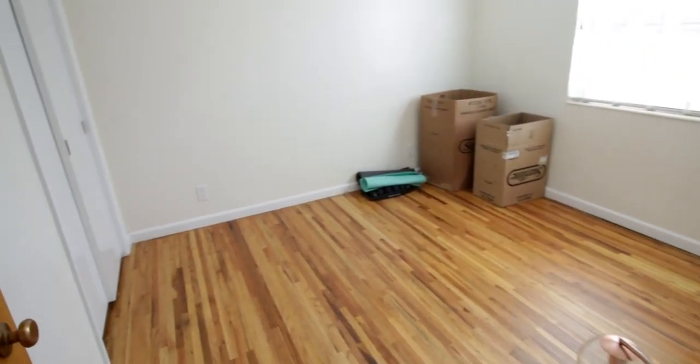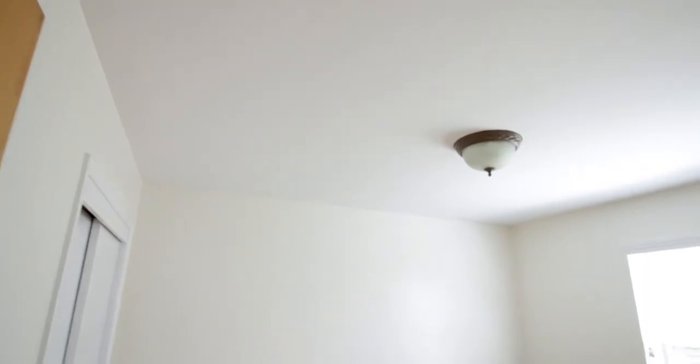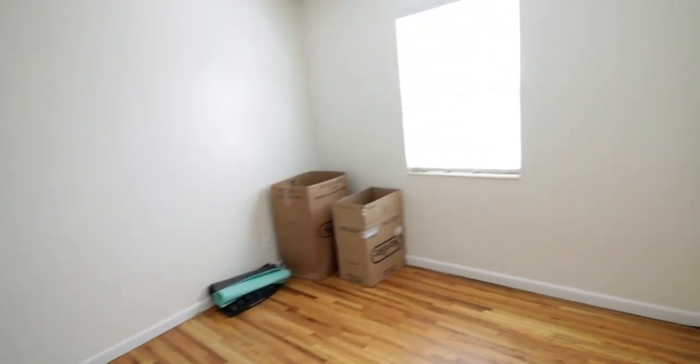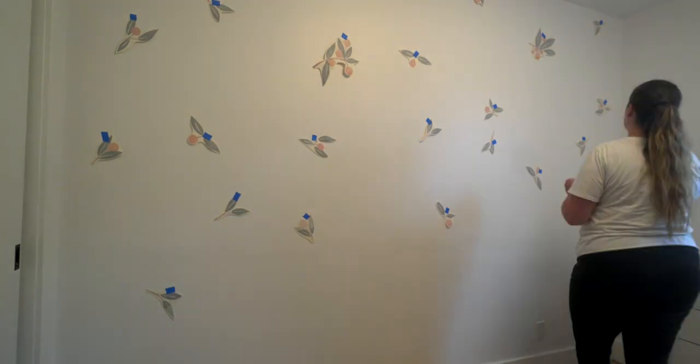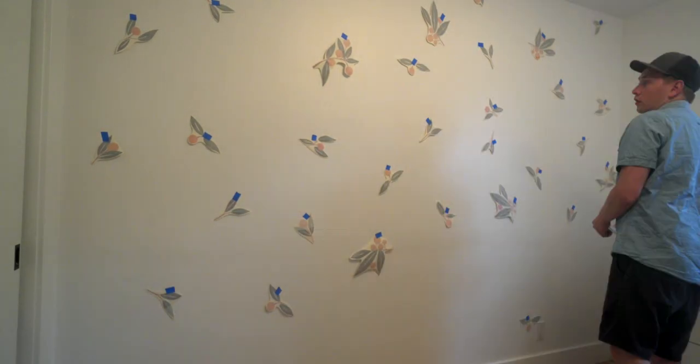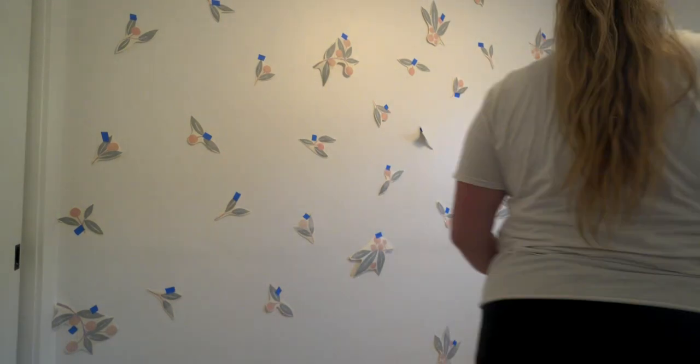This is what the room looked like when we first bought our house. With our other house renovations, this room got painted — we redid the floors, redid the baseboards, and added a new light fixture. After a lot of planning and Pinterest searching, I decided the vibe I wanted and we started applying these decals to the wall.